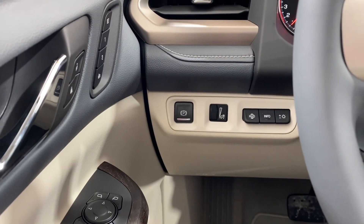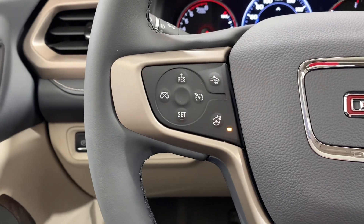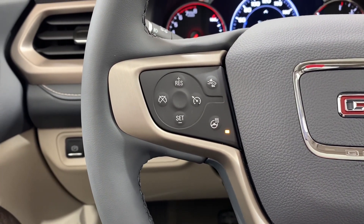We have the electronic parking brake and some lighting controls. To the left of the steering wheel we have the cruise controls, the forward collision alert button, and the heated steering wheel button.